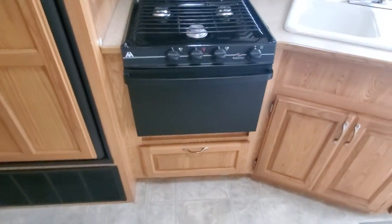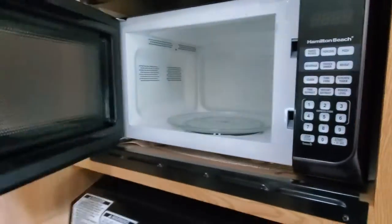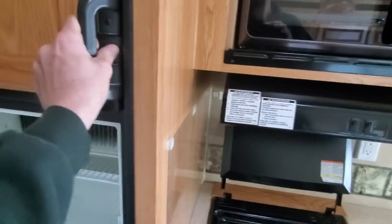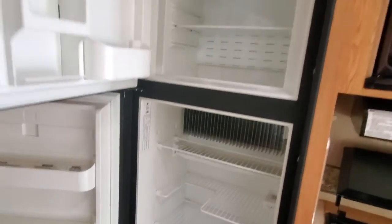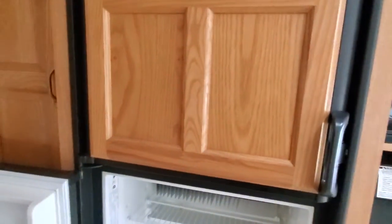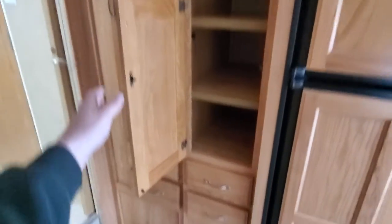Large sink. Stove that was barely used. There's a replacement microwave — this is not the original microwave but it's just as good, a little 800-watt Hamilton Beach. We've got a seven-cubic-foot Dometic refrigerator, no foul smells, no bad odors. And a huge pantry — storage down below also, and then you have this whole other side you can use for clothes or more pantry items.